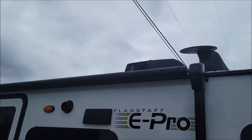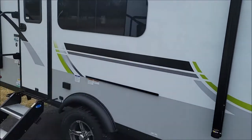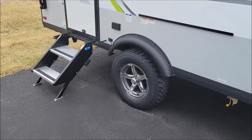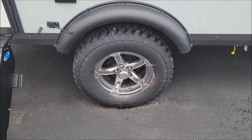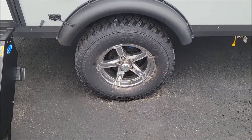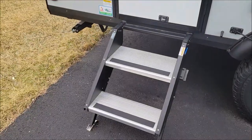There we have your TV antenna, air conditioner, and your power awning. They all come standard now with the off-road package. So it's got the big beefy tire with the upgraded wheel on there.